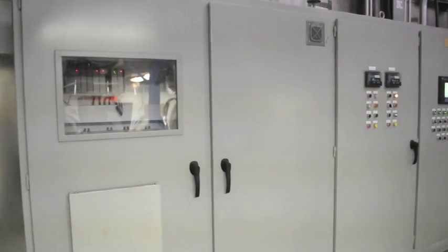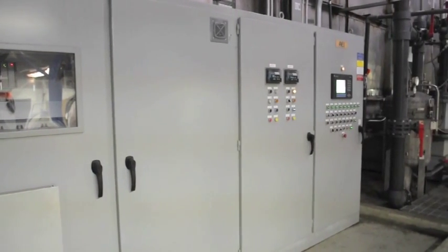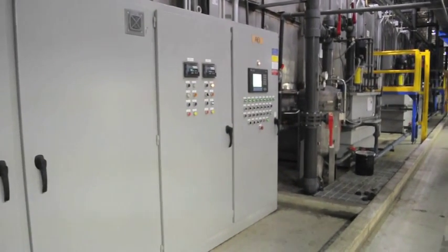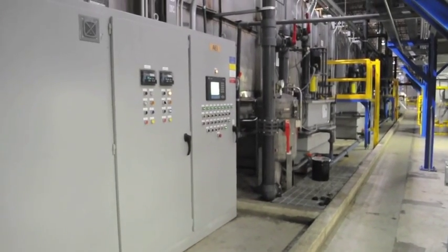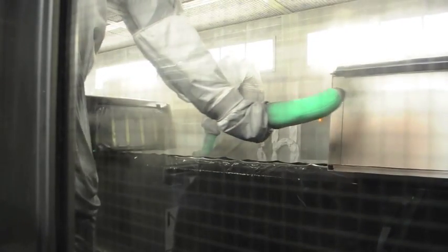Once the product is loaded on the paint line, it will pass through a six-stage parts washer system. Each stage of the process is designed with different chemical and rinse cycles to optimize the cleaning of the parts. This allows us to make sure that we have a perfectly clean part going into the paint process. Once the parts have been thoroughly washed and dried, it's time to start painting.